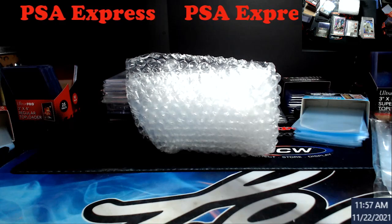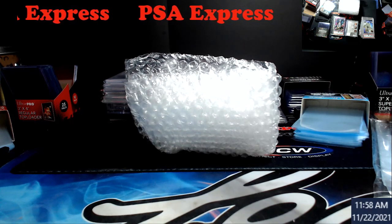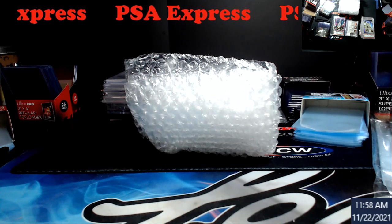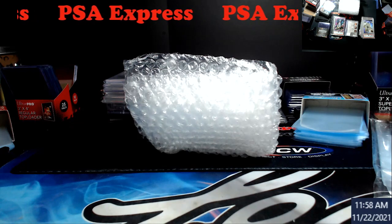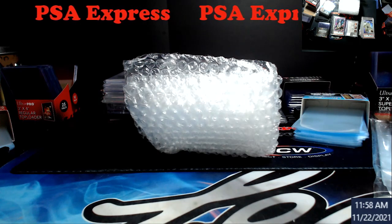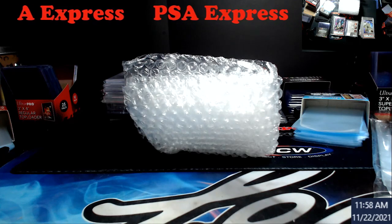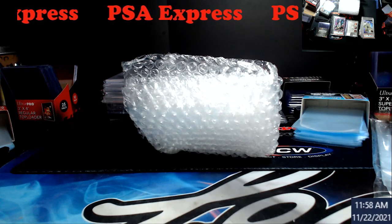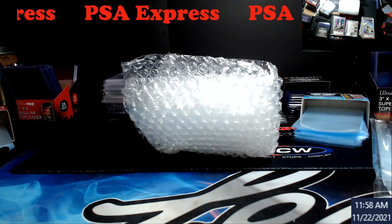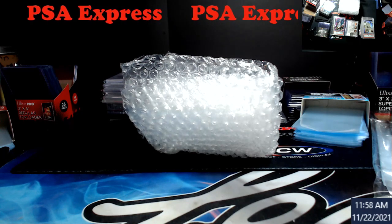Three cards were: this year's Topps Chrome Jazz Chisholm gold wave refractor — my prediction was a 10 on it. This is a straight blind reveal; I haven't looked at these. A couple people asked me why I didn't look, and I said I'm kind of nervous because I haven't done an express order in a while, and I had nobody else on it.